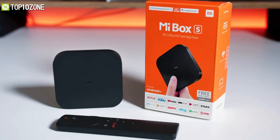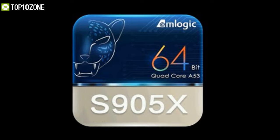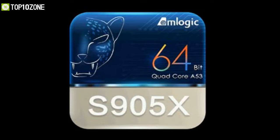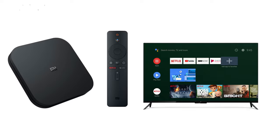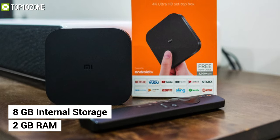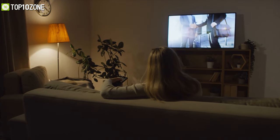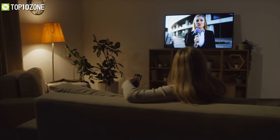Get acquainted with the Mi Box S from Xiaomi, which shares the same hardware as its predecessor but runs Android out of the box and comes with a voice remote. Powered by an Amlogic S905X SoC with four Cortex-A53 cores clocked at 2.0 GHz, this TV box delivers a quick and responsive user interface. With 2 gigabytes of RAM and 8 gigabytes of internal storage, you can install tons of apps, watch videos, and play games.